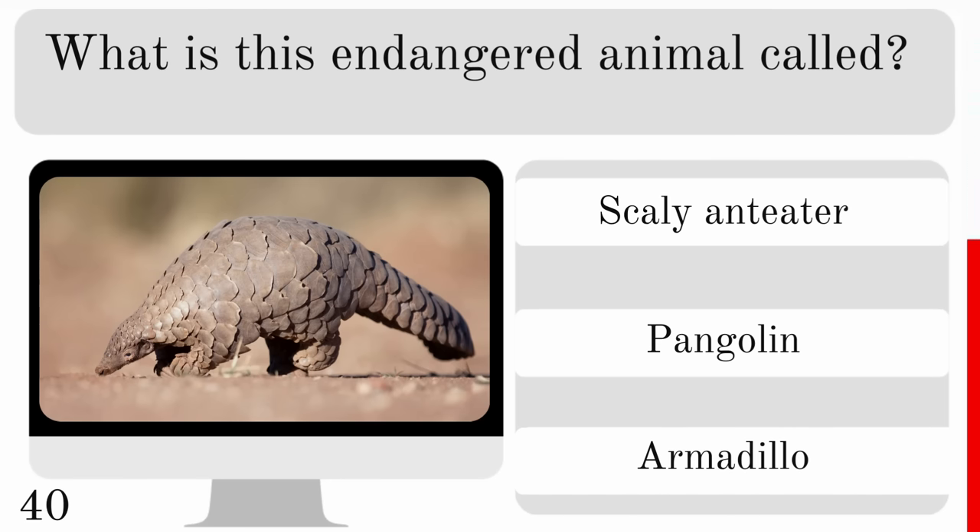Which of these has a brain? An earthworm, starfish or sea cucumber? And the only one there with an actual brain is an earthworm.